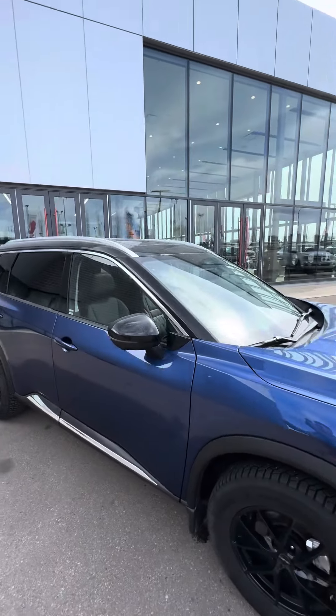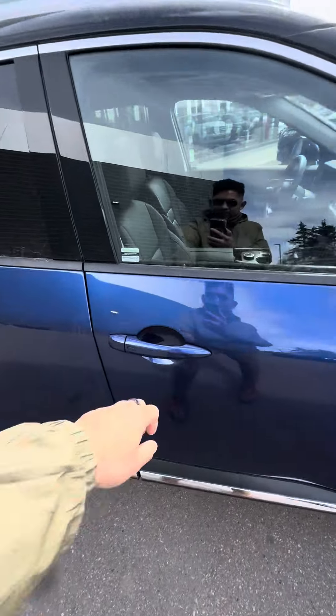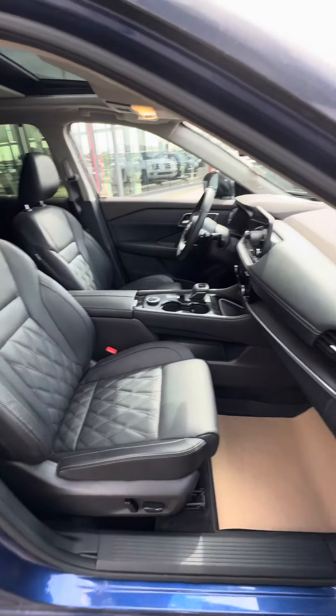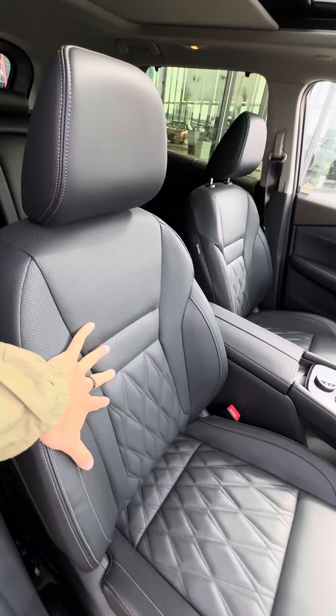Moving down to the sides, you have black mirrors paired with the two-tone black top. Walking inside the passenger side of the car, you have diamond quilt leather seats with side airbags, front airbags, knee airbags — and they're power and heated as well.